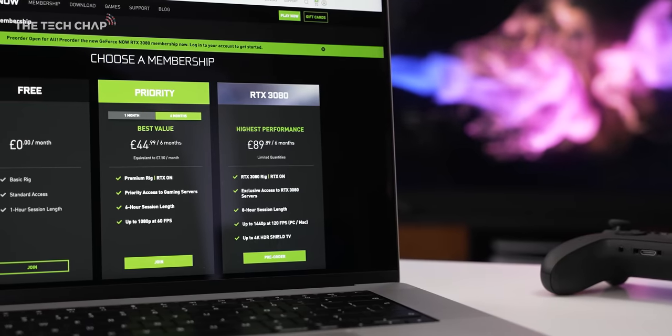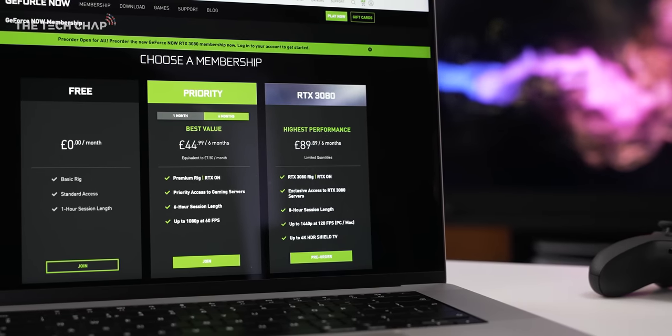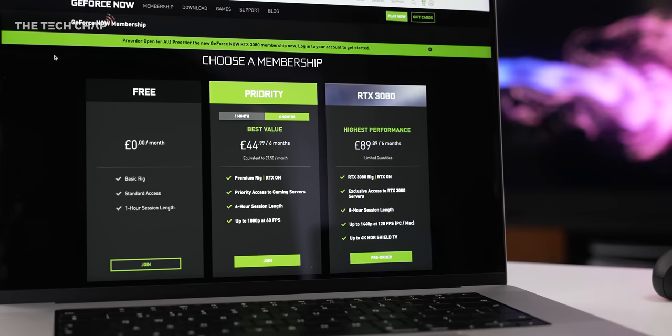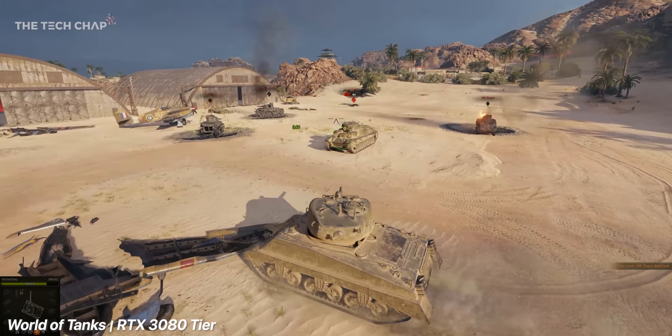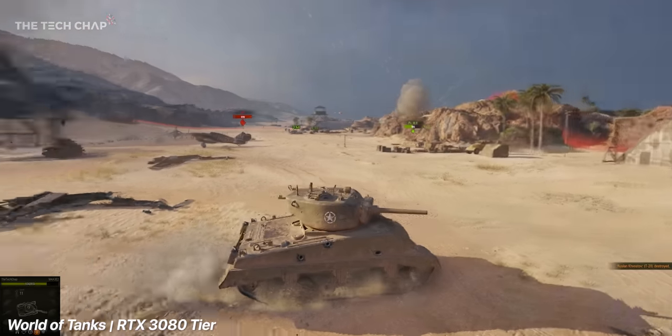So how much? The free membership tier is a really good starting point for testing just how well this works over your connection, although game performance and resolution are more limited than the premium options. Queues to play games will be longer, and you can only play for an hour at a time. But it is free, so you can't really argue with that.